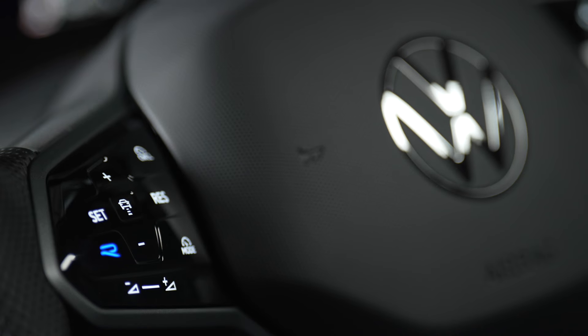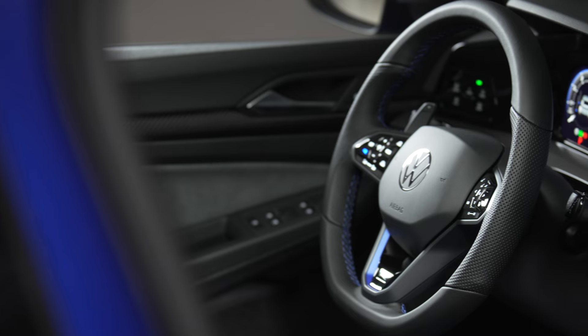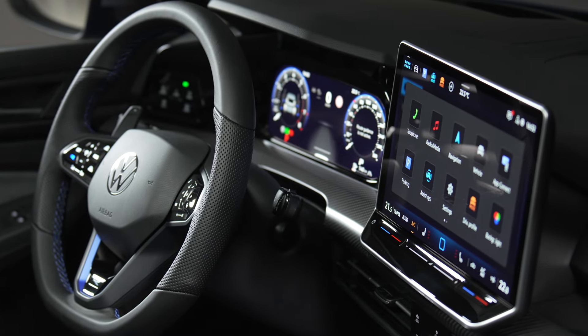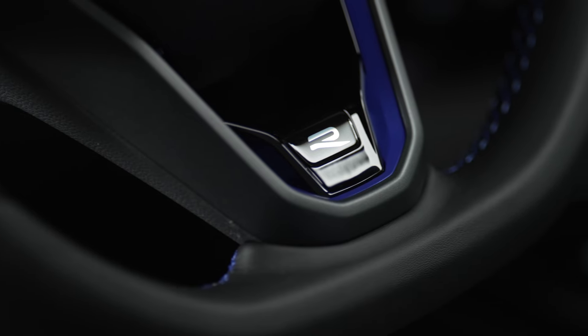So the Golf R has a new front design exclusive to the R, a new light system, and new 19-inch forged alloy wheels which are lightweight. There's also a new infotainment system.